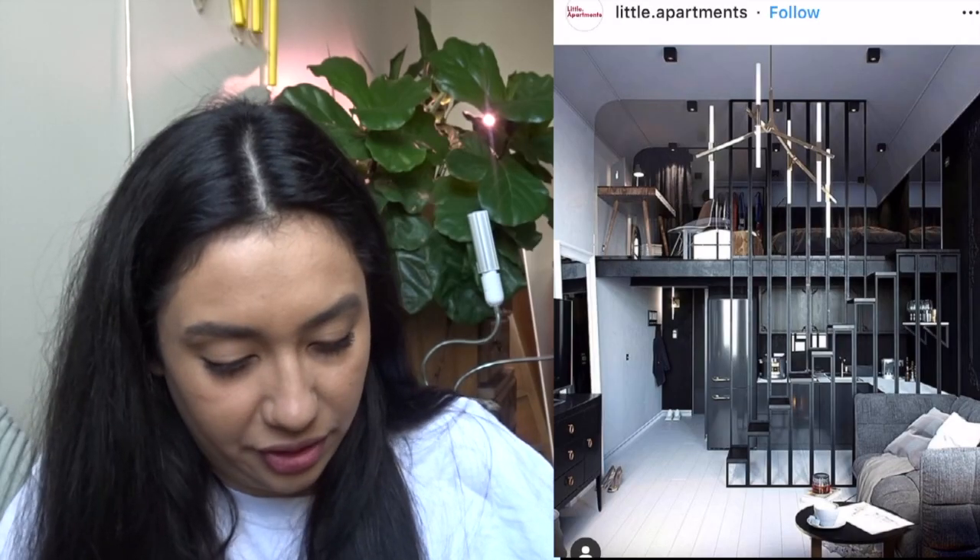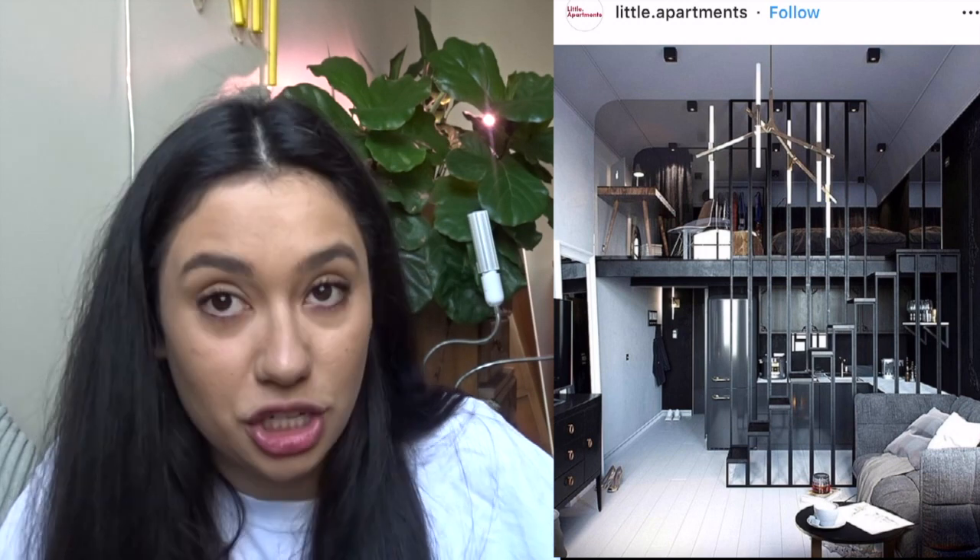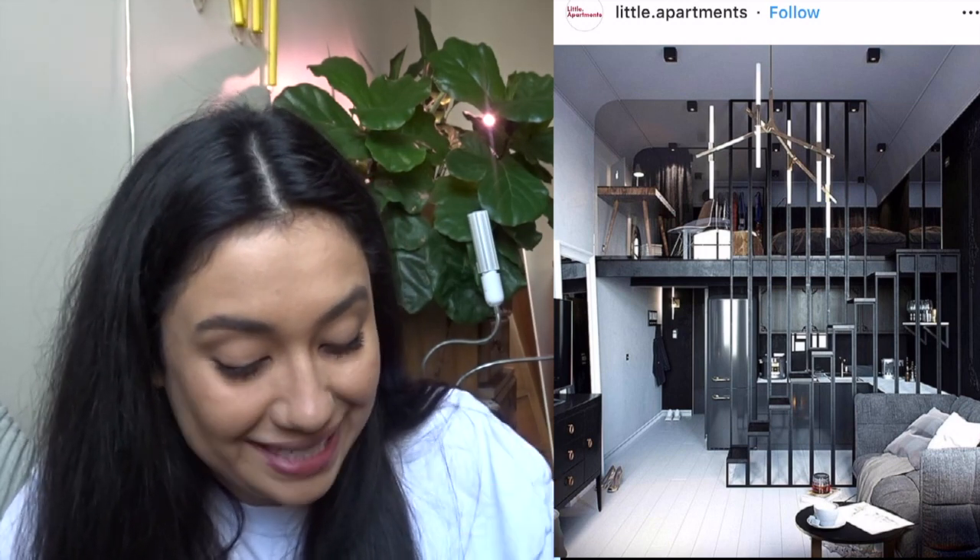This is just the coolest studio ever. Not only is it just one room but it makes so much sense - the closet up top, the bed up top, the desk up top, and then you have a full kitchen. The staircase is like a really cool accent wall that's still see-through so you get all the light, and you still have an awesome couch area. This is my dream apartment.